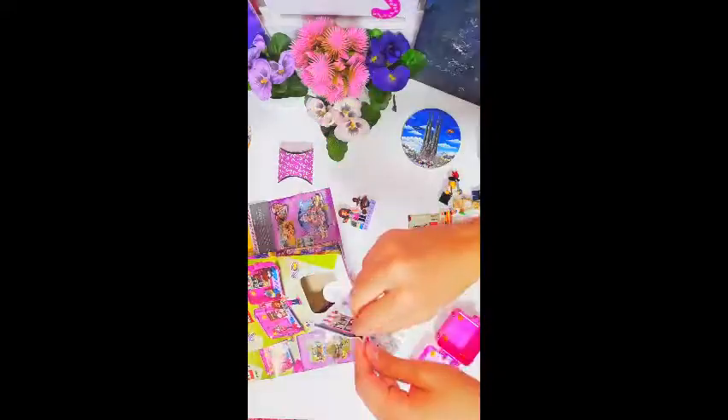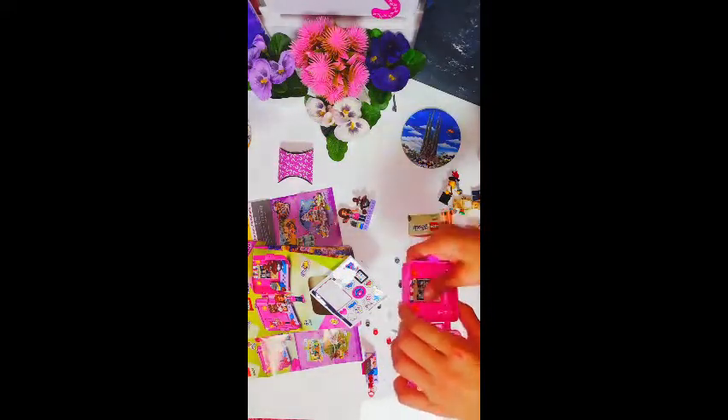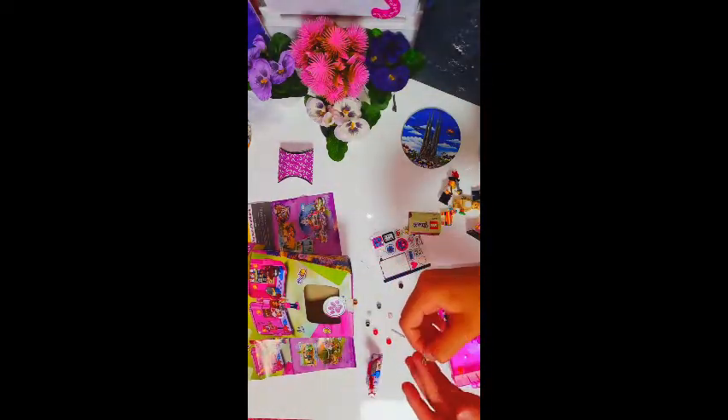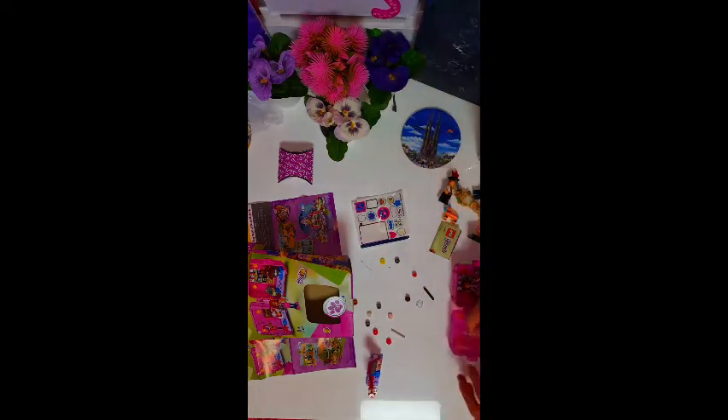Now we're just gonna add some stickers and put them all over the place. It seems like we have a lot of extra pieces. This set is super cute — I didn't expect how cute it would be. I actually took a long time to choose the sets because everything was very cute.